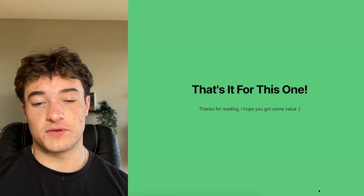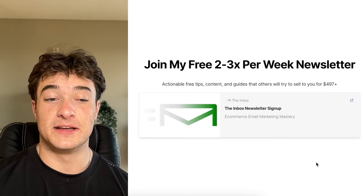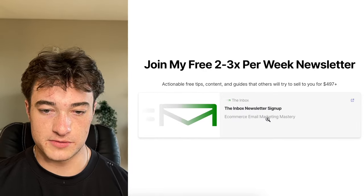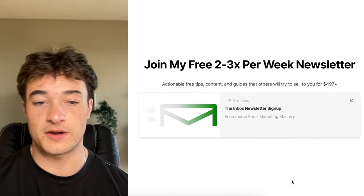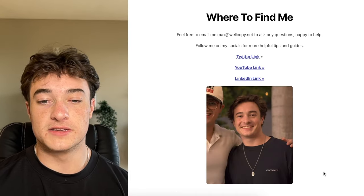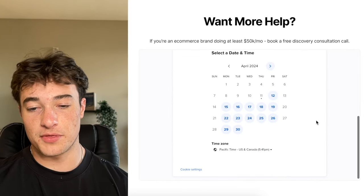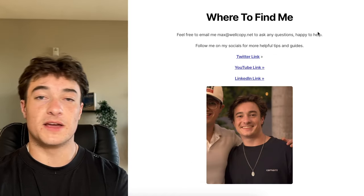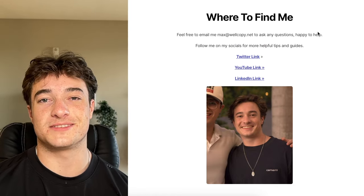That is it for this one. Thank you for watching — I really hope you got some value. A lot of people would charge a lot of money for this. If you're interested, join my two to three times per week newsletter at inboxnewsletter.com for actionable free tips and content guides that others try to sell for $497. Feel free to email me if you have any questions. And if you're an e-commerce brand doing at least $50,000 a month, you can book a call for a free consultation on your email strategy.